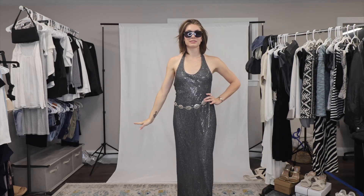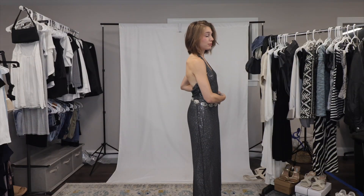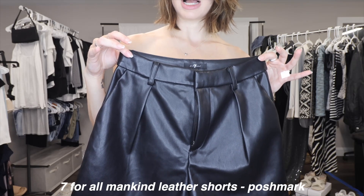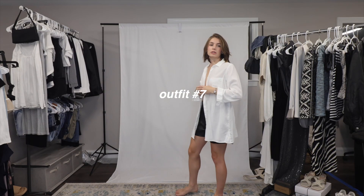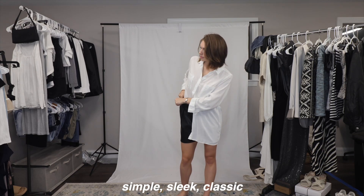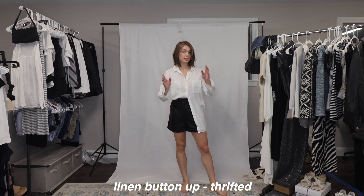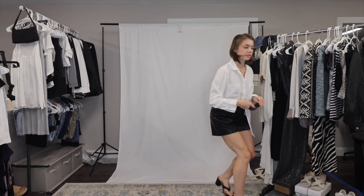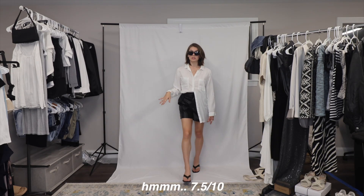The next one is a Poshmark find — these gorgeous leather shorts from Seven for All Mankind. I wanted to like these shorts a lot more but they just feel really long, so we're gonna figure it out today. The first idea is just a casual oversized white button-up tucked in. I think if I pull them up and belt them — okay, this is not too bad. Paired with sandals and some sunnies, it's very tailored, very classy. I actually really enjoy this.